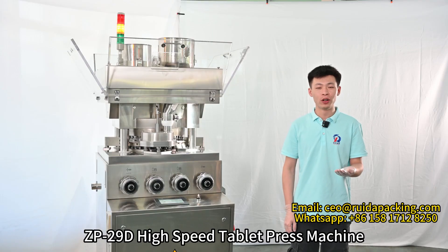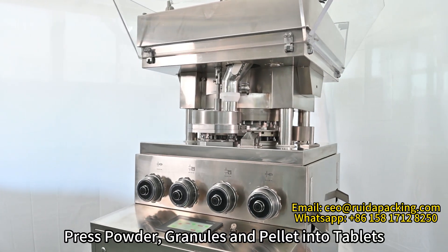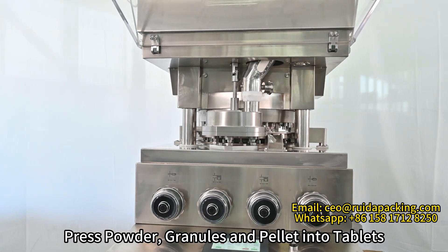Hi everyone, today we bring you ZP29 high speed tablet press machine. It can press powder, granules, and pack it into tablets.